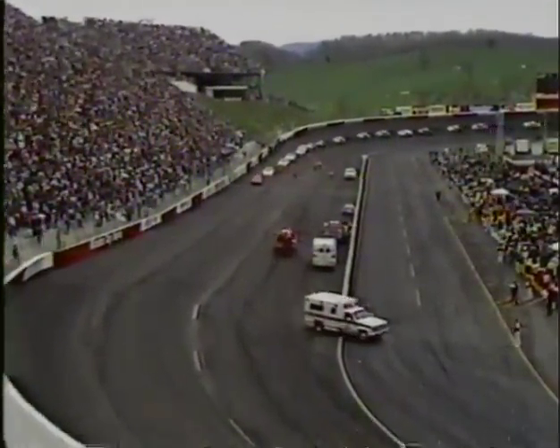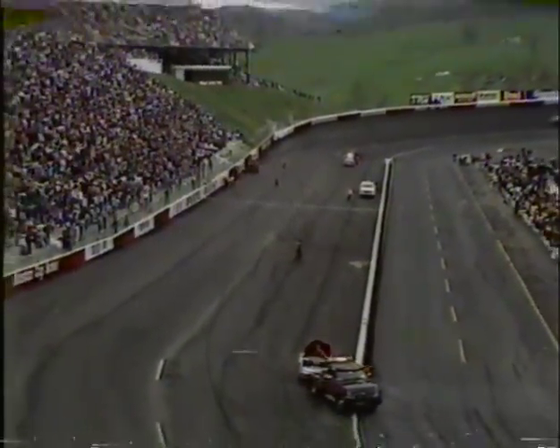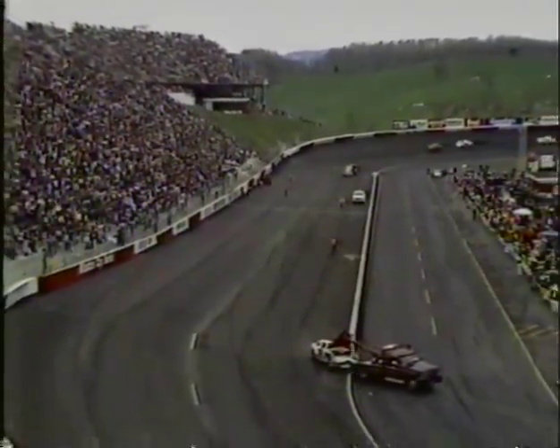There is a cleanup going on here on the main straightaway at Bristol, because of an accident coming out of corner number four involving three cars: Ernie Irvin, Brett Bodine, and Hutch Strickland. You can see Ernie Irvin's car being pulled off the racetrack.